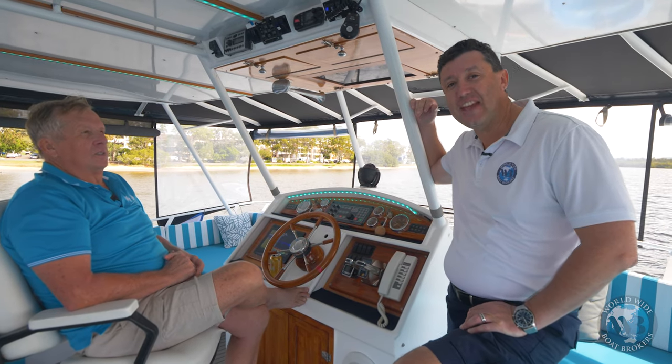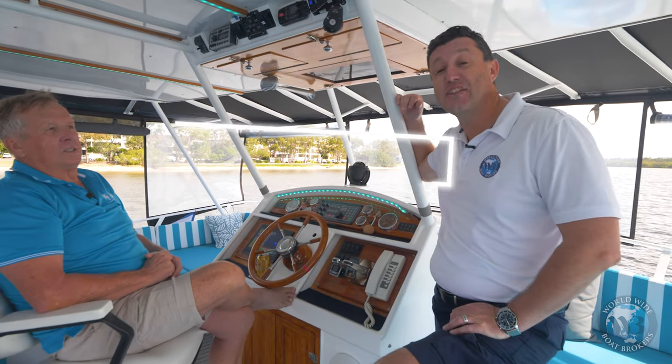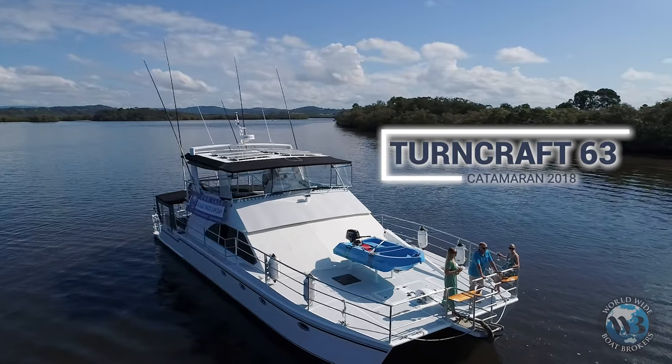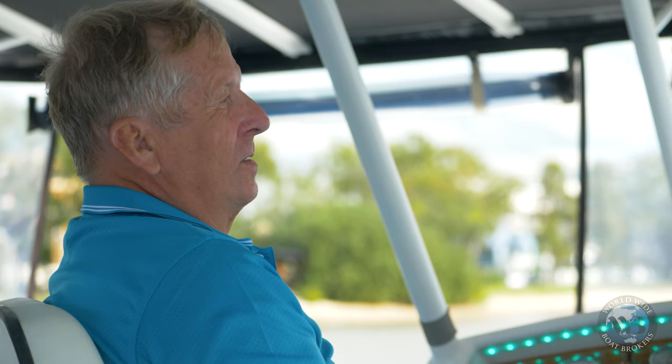Hey folks, how are you? This is Ant Kovacevic from Worldwide Boat Brokers, and we're on board today the Turncraft. It's anchored here in the Maroochee River, and I'm very lucky to be part of a personal interview with the owner here, Pete McLeod.